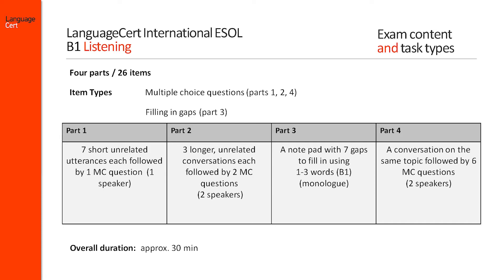Part 3 asks candidates to extract key information from a monologue to complete a notepad with seven gaps. Each gap needs to be completed with up to three words.